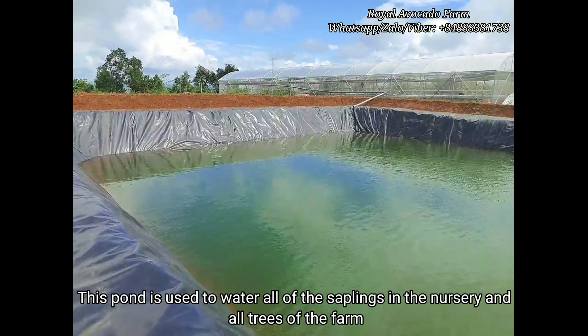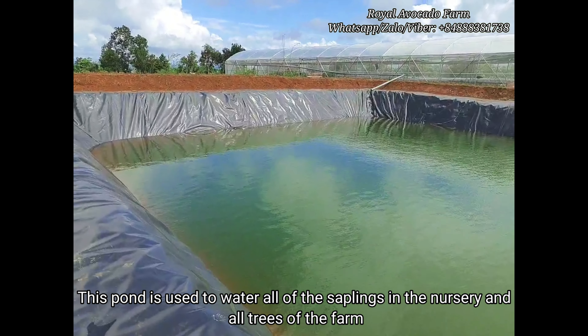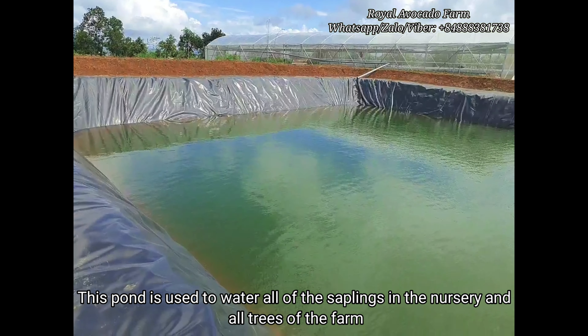This pond is used to water all of the seedlings in the nursery and all areas of the farm. It is 18 meters wide, 32 meters long, and 3 meters deep. Water is pumped from a 150-meter-deep raw well.